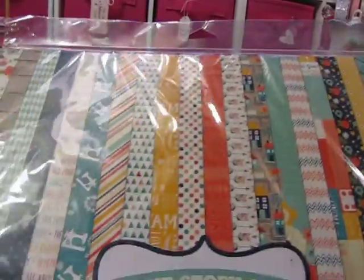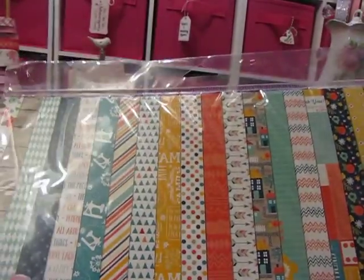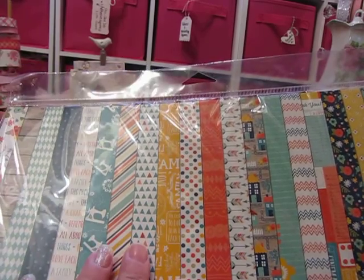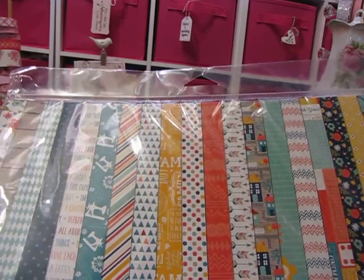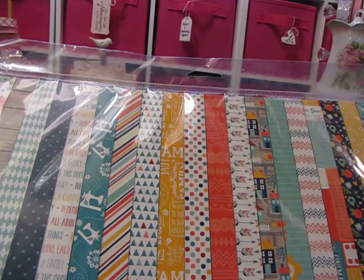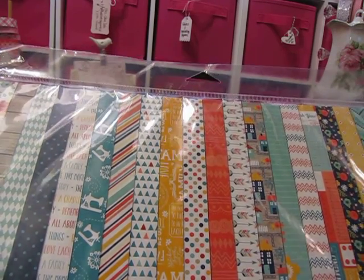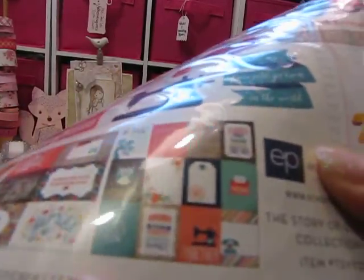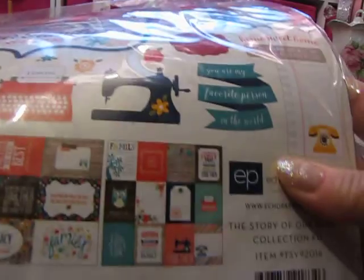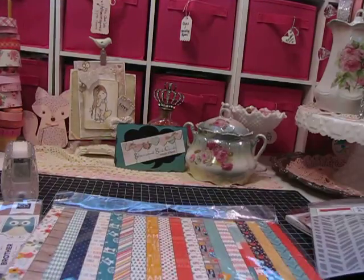What I liked about the 12 by 12 pack, since I'm primarily a card maker, is that a lot of the patterns are fairly small, so there are things I can use even from the 12 by 12 for cards. And this pack also includes sticker sheets and card cutouts, so I could even make a couple of scrapbook pages with it.